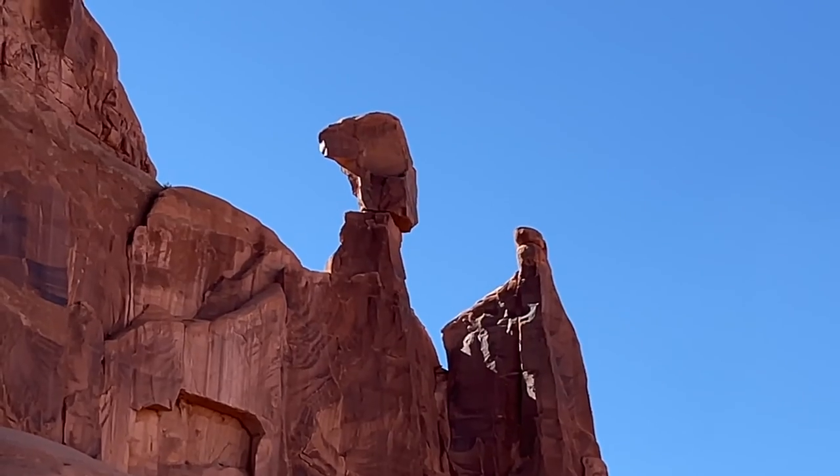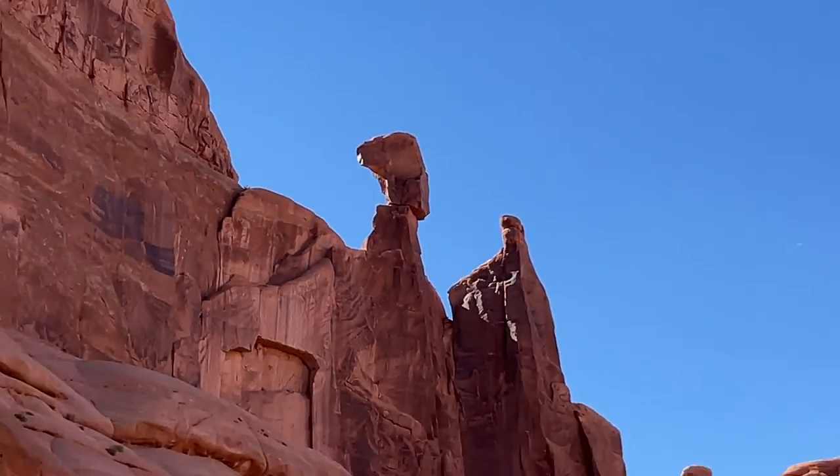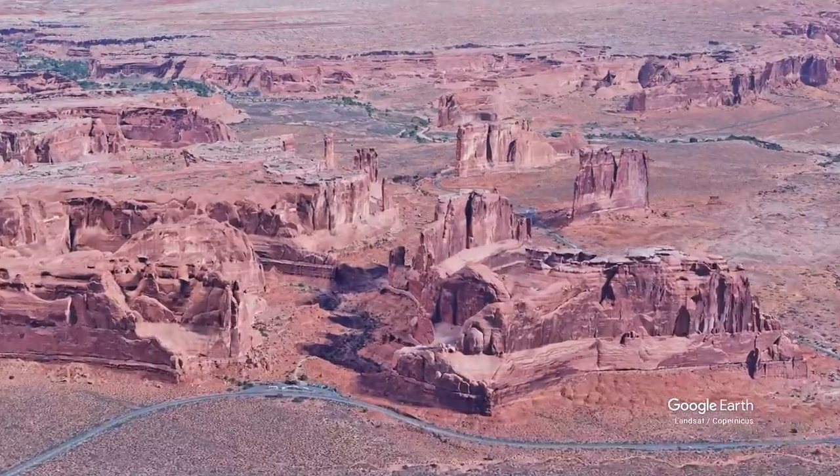Look at that rock — it looks like it could tumble any day. And here's another look at the area with the help of Google Earth.